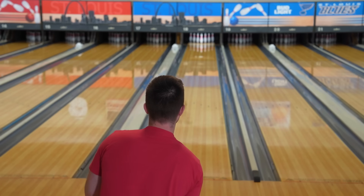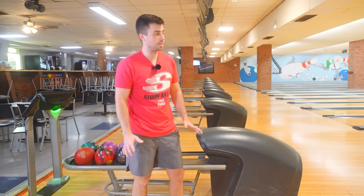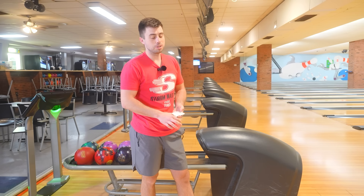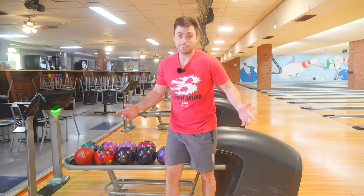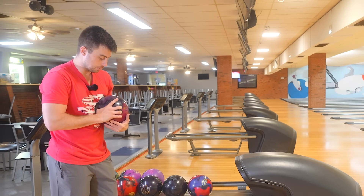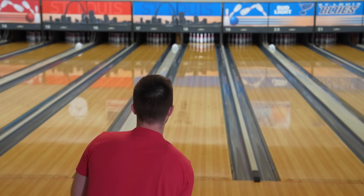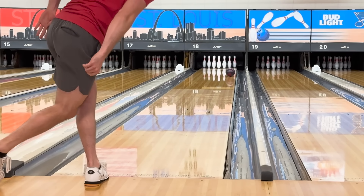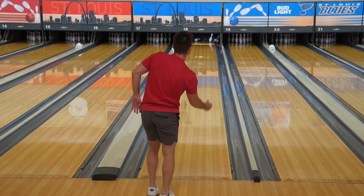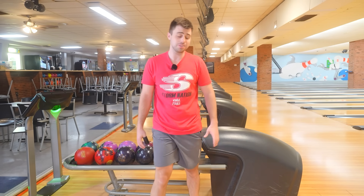I've heard so many good things about this ball — it's a monster. Out of all the balls that have come out, I've heard the most consistent positive feedback about the Attention Star. I think they're still on back order because everyone needs them. I only know one guy that doesn't like his Attention Star, and he's left-handed. The Attention Star, for me, was a game changer. I was able to use it in multiple centers and multiple patterns. It's not too clean, it's not too strong — it's somewhere right in the middle. It was the ball that made me exempt on tour for next year.